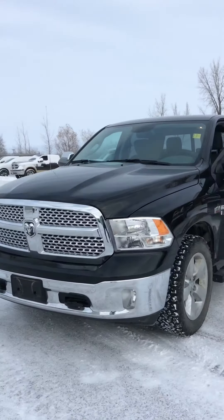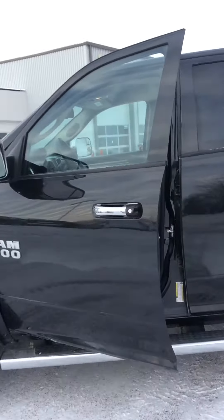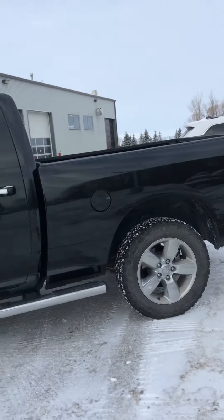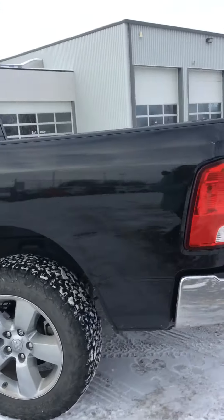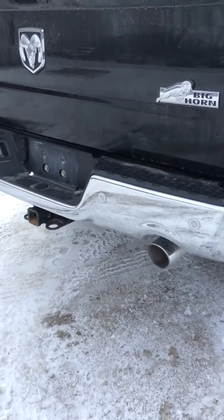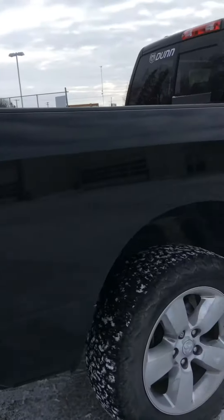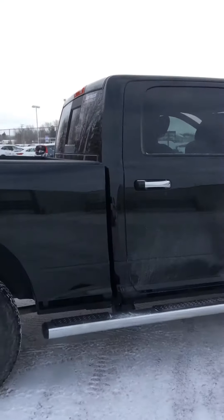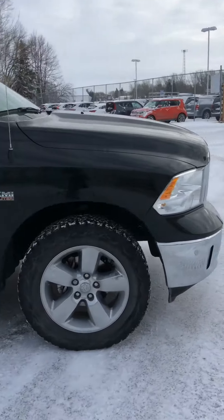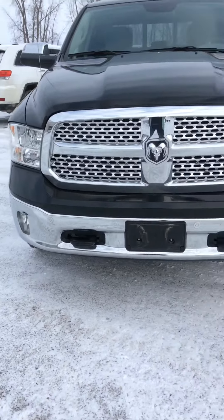Take a look at the exterior first. As you can tell, it's running very smoothly. You can see the sensors on the back here. Nice chrome detailing on the bumper. This is the Big Horn Edition. You can see it's got running boards already on it, so it's easy to get in and out of. We've got our tow hooks on the front, as well as our front sensors.